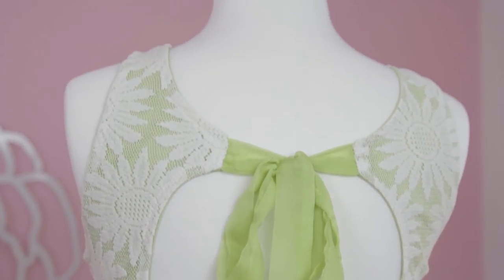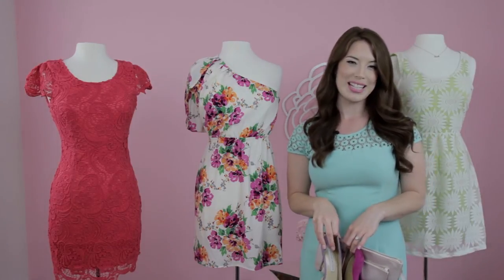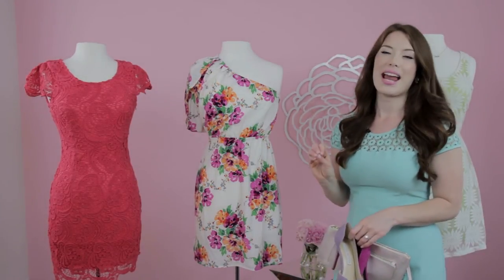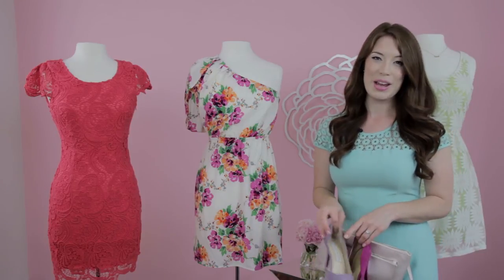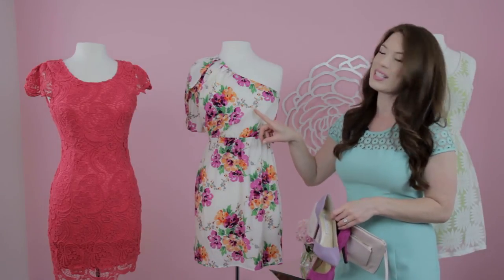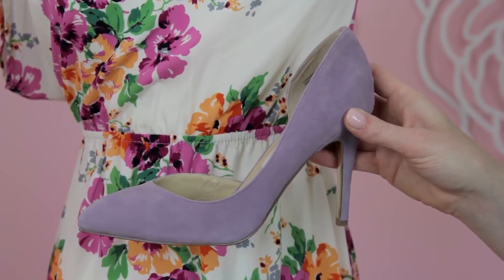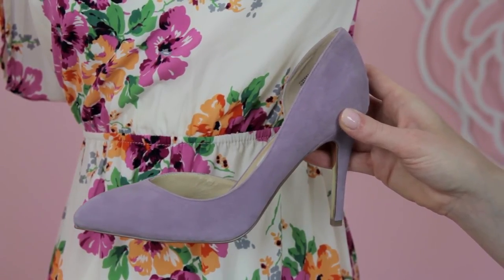I'll show you how to finish off the look. To accessorize one of these cute dresses, choose one of the colors in the dress, pull it out and incorporate that into your accessories. For example, this dress has just a touch of a light lavender gray shade, and that would look beautiful with this lavender closed toe pump.